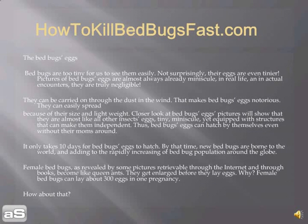If you take a closer look at pictures of bed bugs' eggs, you are going to see that they are almost like all other insects' eggs — tiny and minuscule, yet equipped with structures that make them independent. Bed bugs' eggs can hatch by themselves, even without their mothers around. It only takes ten days for bed bugs' eggs to hatch, at which point new bed bugs are born and added to the rapidly increasing bed bug population around the globe.